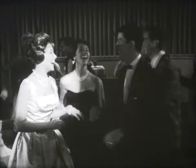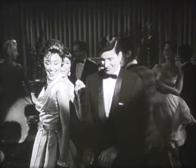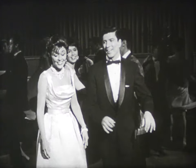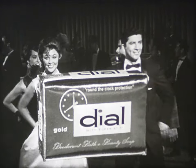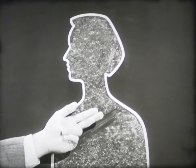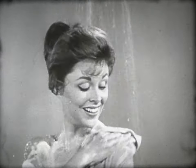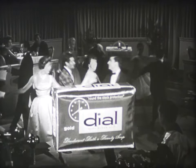She likes people, people like her, and people who like people like Dial! Ordinary soap leaves thousands of bacteria on your skin, and these cause perspiration odor. Dial with AT7 removes most of them and protects you long after your daily bath. That's why people who like people like Dial.